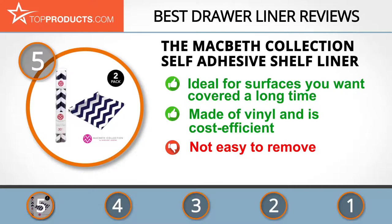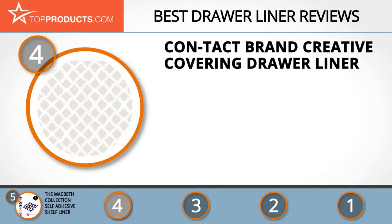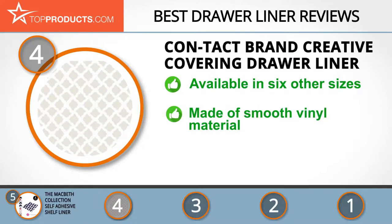At number four is the Contact Brand Creative Covering drawer liner. Contact Brand is a division of Kittrick Corporation, featured here again for its exceptionally high-quality products. This drawer liner measures 18 by 108 inches and is available in six other sizes. It is made of smooth vinyl material and is easy to clean and apply. On the downside, it isn't very sticky.